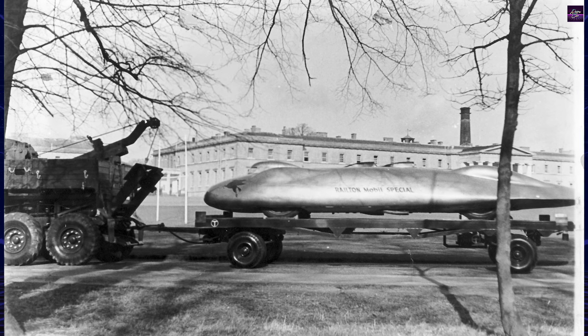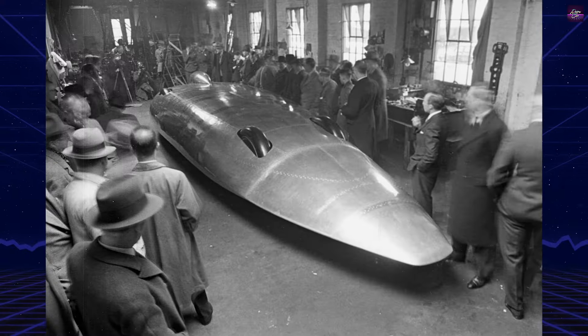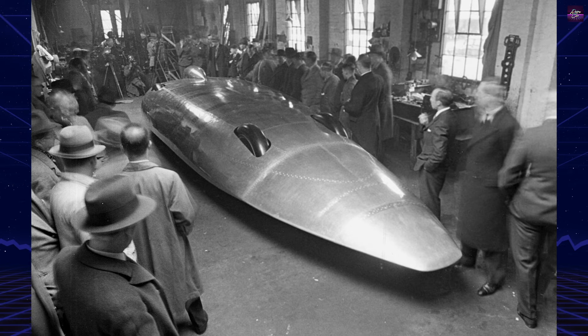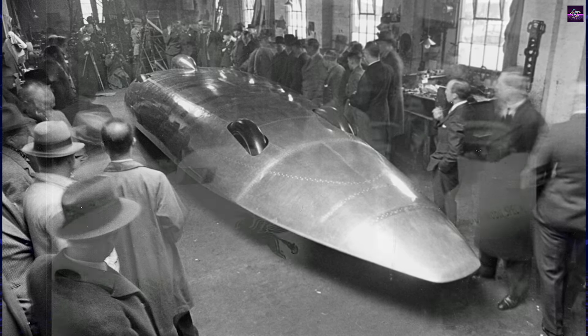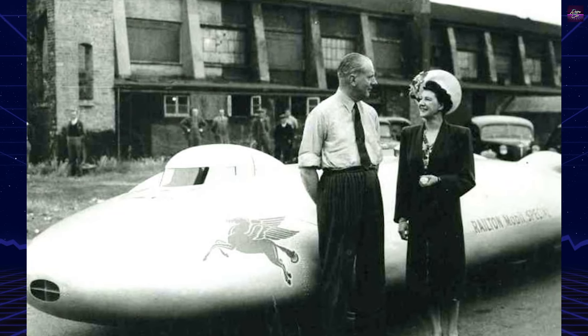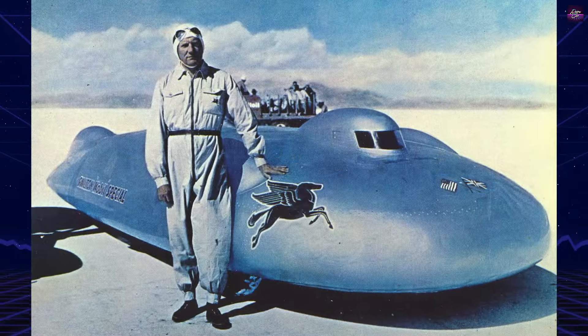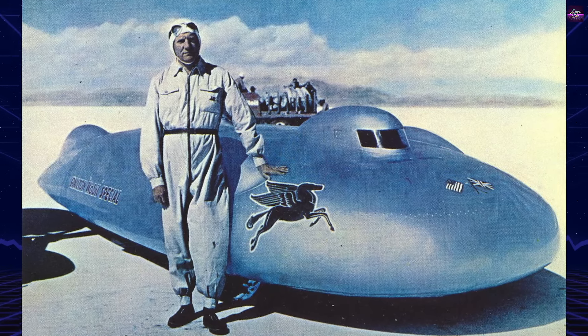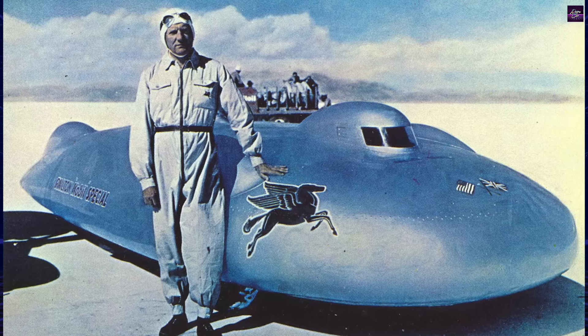He also set new records for longer distances. With the outbreak of World War II, the Railton was placed in storage, and Cobb served as a pilot. After the war, Cobb had the Railton restored and made further modifications, including the addition of a device to prevent engine stalls during gear changes. In September 1947, Cobb set a new land speed record at 394.197 mph.